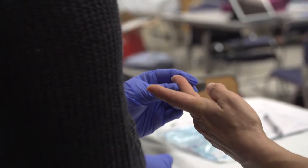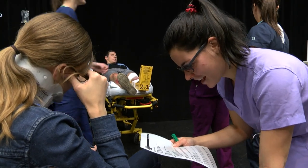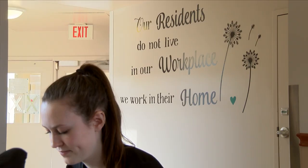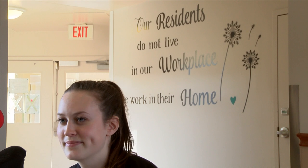They can work in a multitude of areas in the community. Some of the specialty areas are the emergency room, ICU, NICU, pediatrics, and postpartum care. They can also work in community health and in residential care facilities.